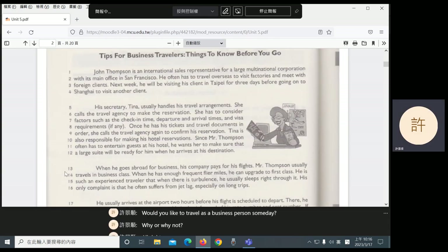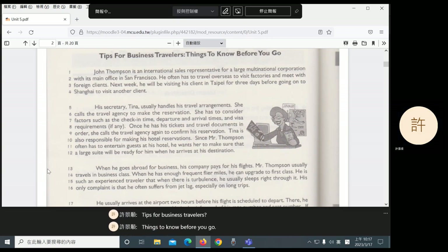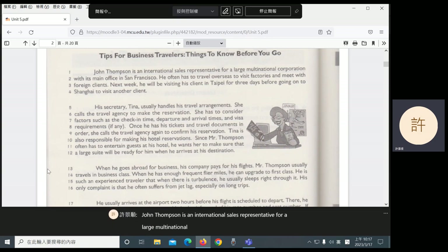Let's move into the reading: Tips for Business Travelers — Things to Know Before You Go. John Thompson is an international sales representative for a large multinational corporation with its main office in San Francisco. He often has to travel overseas to visit factories and meet with foreign clients. Next week, he will be visiting his client in Taipei for three days before going on to Shanghai to visit another client.